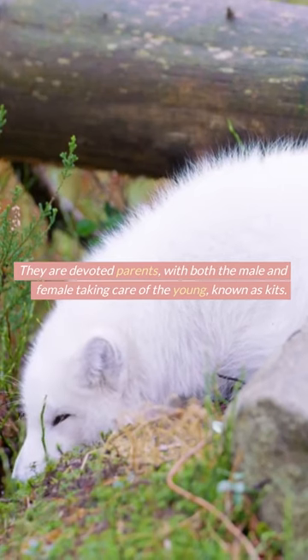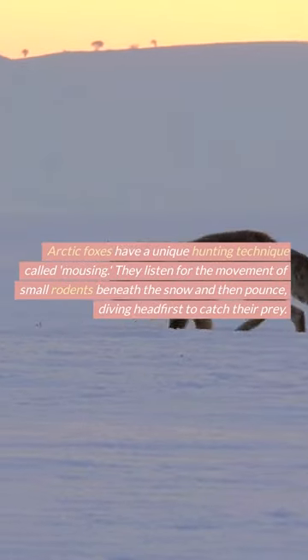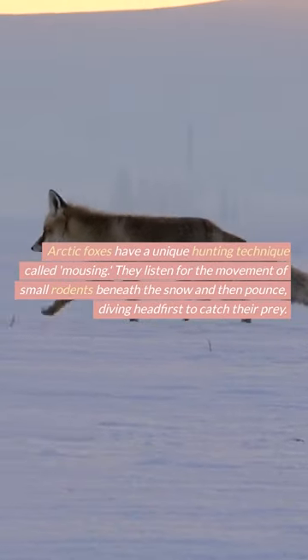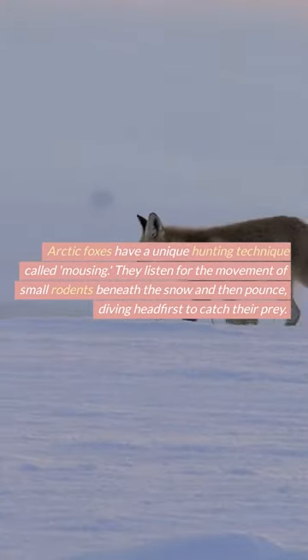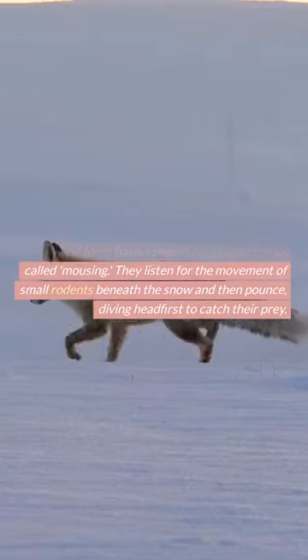They are devoted parents, with both the male and female taking care of the young, known as kits. Arctic foxes have a unique hunting technique called mousing. They listen for the movement of small rodents beneath the snow and then pounce, diving headfirst to catch their prey.